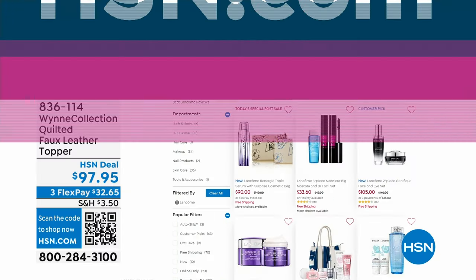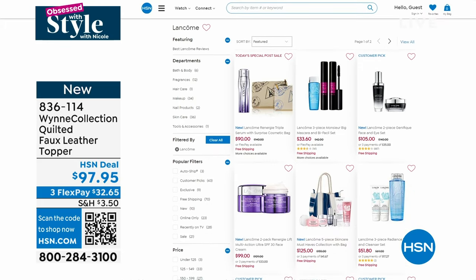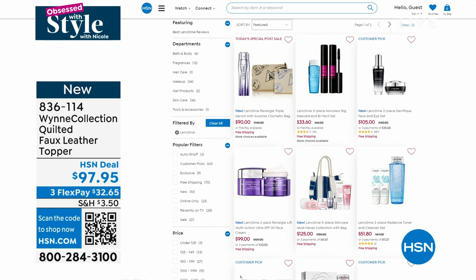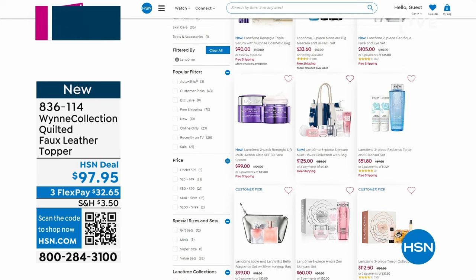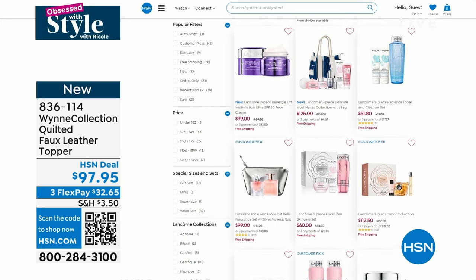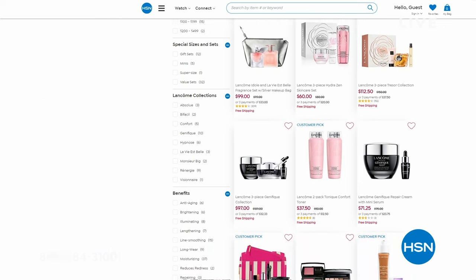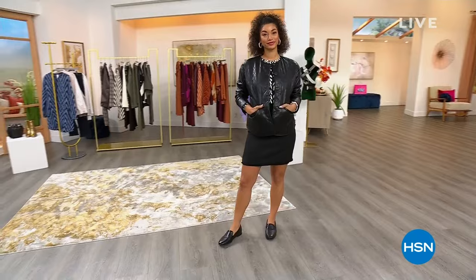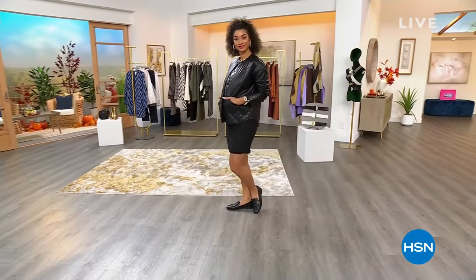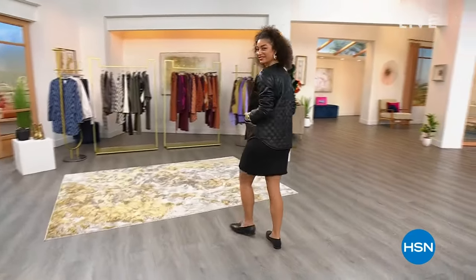Marla will be with us for a full hour in about 30 minutes. While you're placing your order for your brand new faux leather topper, we have a big savings event happening — all things Lancôme. They are the French authority in the world when it comes to skincare, so you can dive into exceptional savings when you search Lancôme on HSN.com.